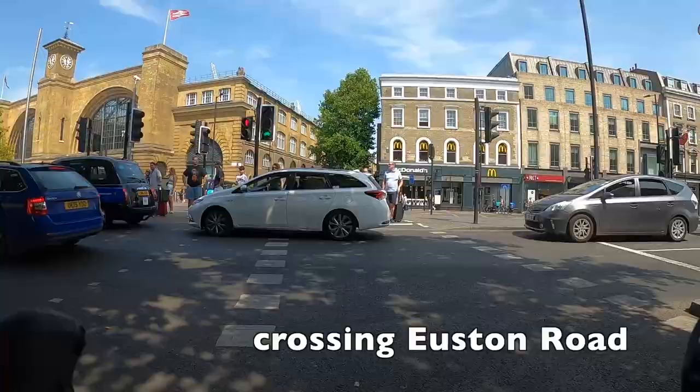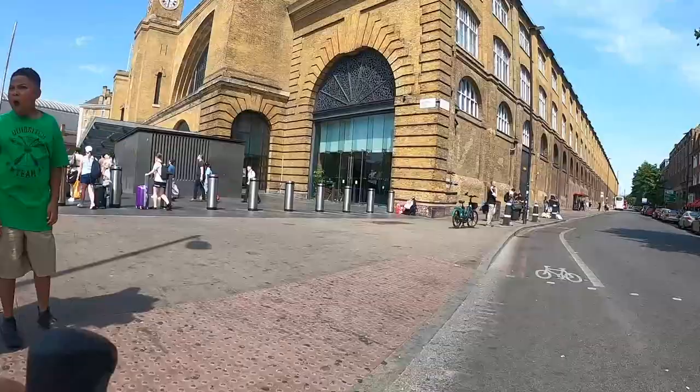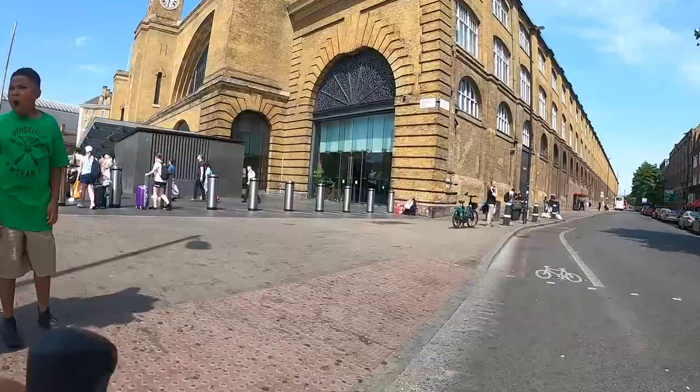Coming up here we're going to use a dedicated cycle crossing over Euston Road, but unfortunately there's pretty much always a car blocking that end of it. I reckon if TfL put enforcement cameras there they would make a significant amount of money — I waited for several light changes to show you it working properly and every single time there was a car stopped in the crossing. Anyway, thanks very much for watching — thanks again to the Patreon subscribers, don't forget to hit subscribe, give us a like, and let me know in the comments what you think. See you next time, bye.